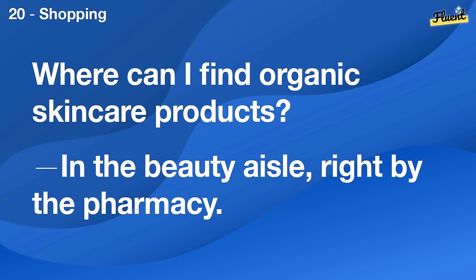Where can I find organic skincare products? In the beauty aisle, right by the pharmacy.